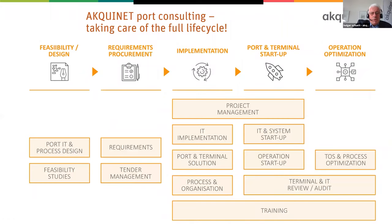We are supporting ports and terminals from the first idea, as you see on the left hand side — port concept and process design — up to optimizing the running terminal. And one big point that we are looking at is also training the people on the terminals, how to optimize their processes and how to use their IT systems.